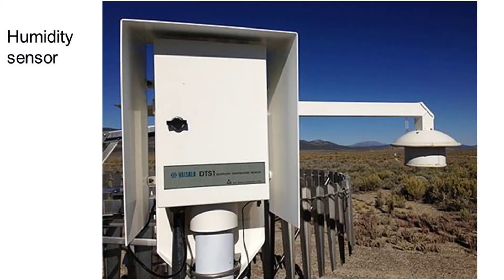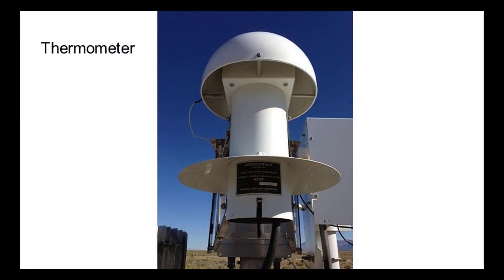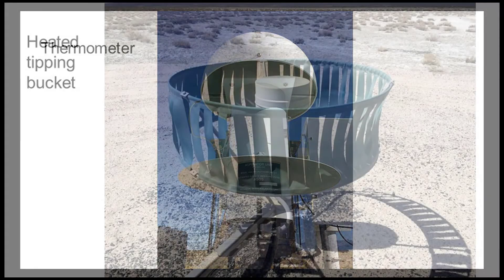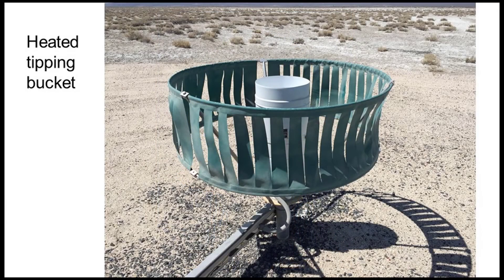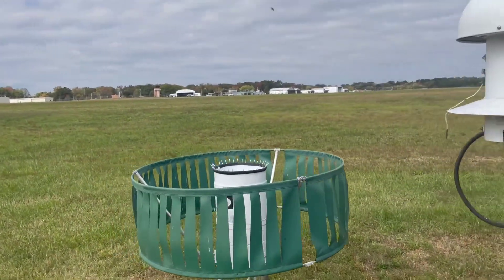Other things we also measure with this system include humidity, or the amount of water that's in the air, as well as the thermometer which measures temperature. And this is a heated tipping bucket which actually collects rain and snow and melts the snow. And there's a view of it at our airport in Blacksburg.